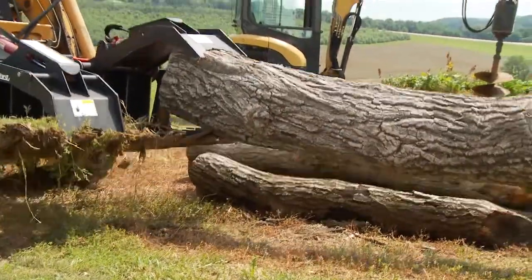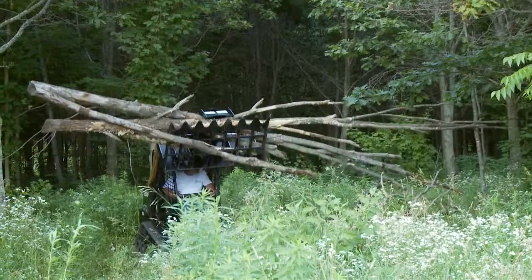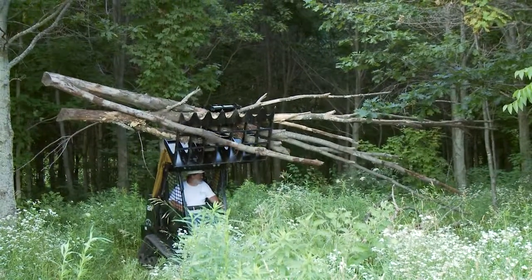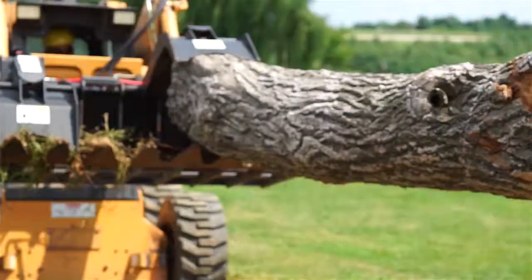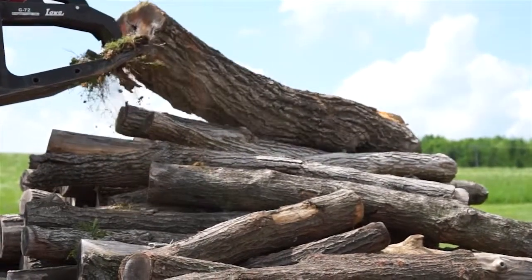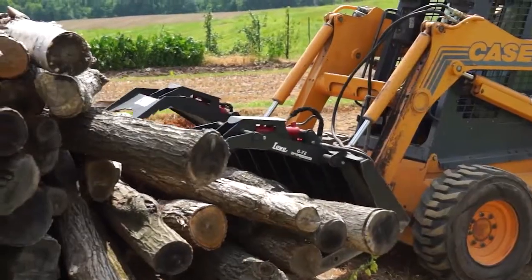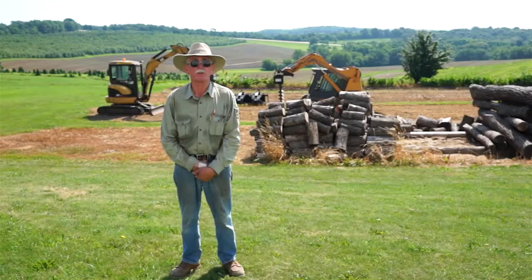I was very happy when they came out with the grapple. It's been a great product for business — for getting that timber and so on, getting the trees out of the way, cutting firewood for my own furnace. Nothing bent, nothing broke to this point. So I think it's a very well-constructed piece of equipment as well. It's been 30 years of smiling.